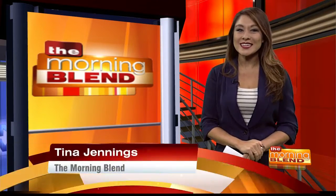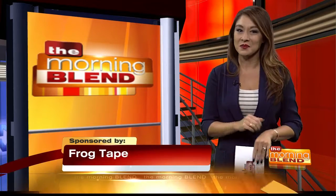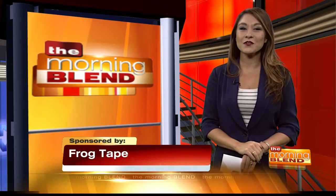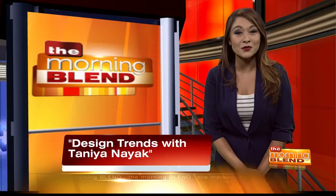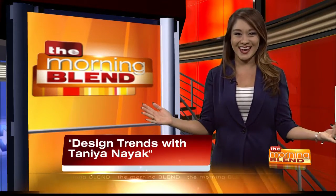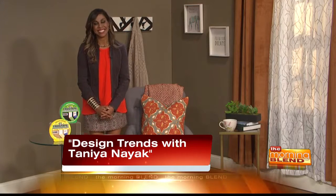We're ready to kick off the new season in style with some easy DIY decorating and painting projects. TV personality from the Great Christmas Light Fight show on ABC, HGTV and Food Network and Interior Design, Tonya Nayak is here with some top home design trends for fall that will take you into the new year.